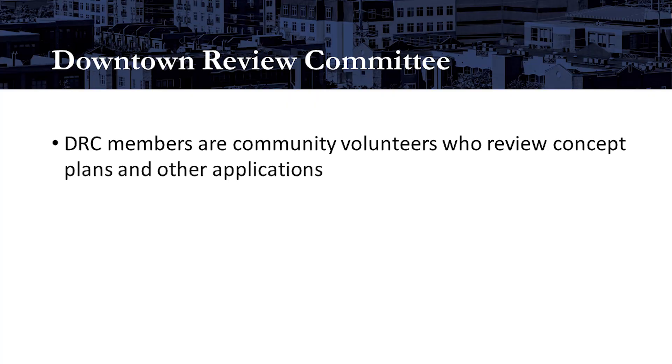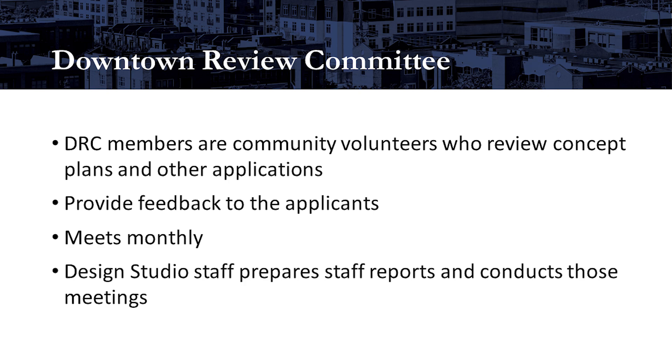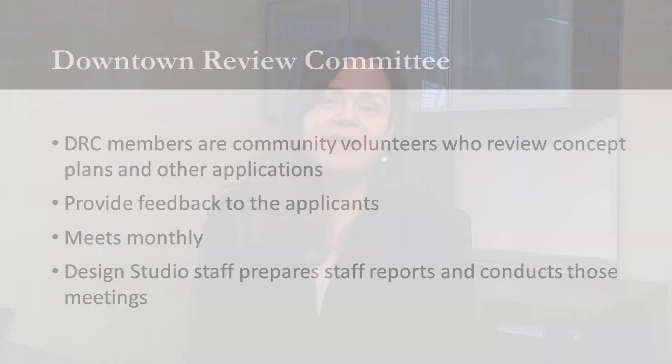Part of elevating design quality is our work with the downtown code design review committee, or DRC. The DRC members are community volunteers who review concept plans and other applications and provide feedback to the applicants. This group meets monthly, and the design studio staff prepares staff reports and conducts those meetings. Thank you for joining me to learn a little bit more about the design studio of the Nashville planning department.